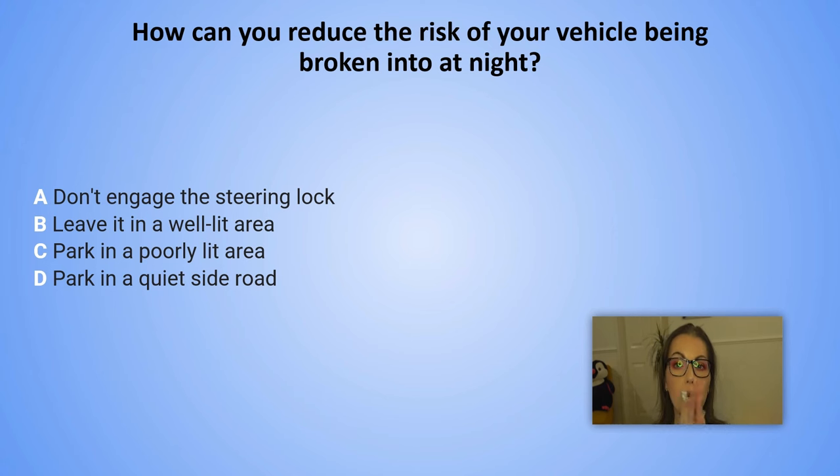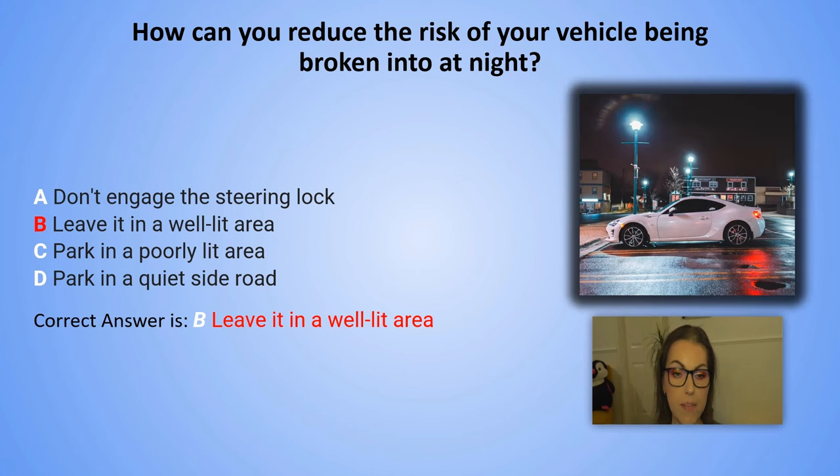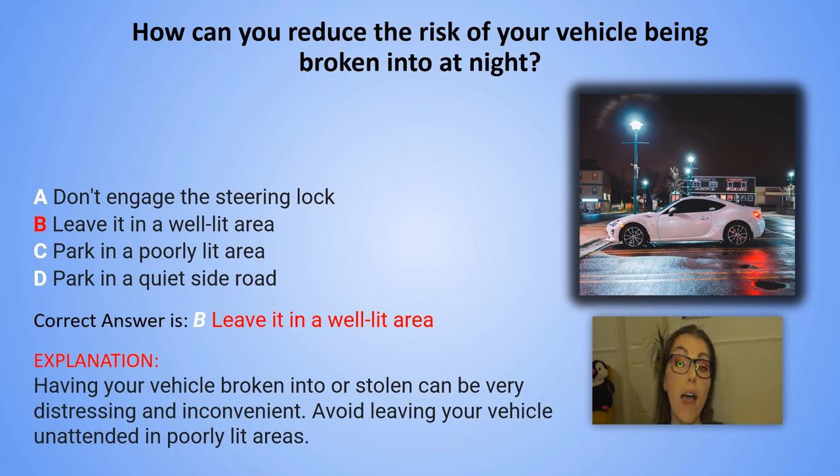And the correct answer is B. Leave it in a well-lit area. Having your vehicle broken into or stolen can be very distressing and inconvenient. Avoid leaving your vehicle unattended in poorly lit areas.